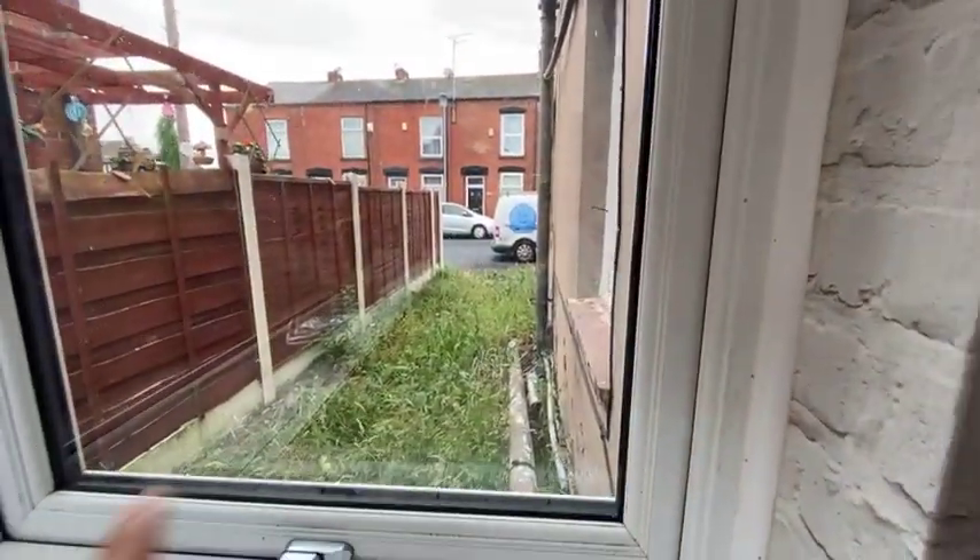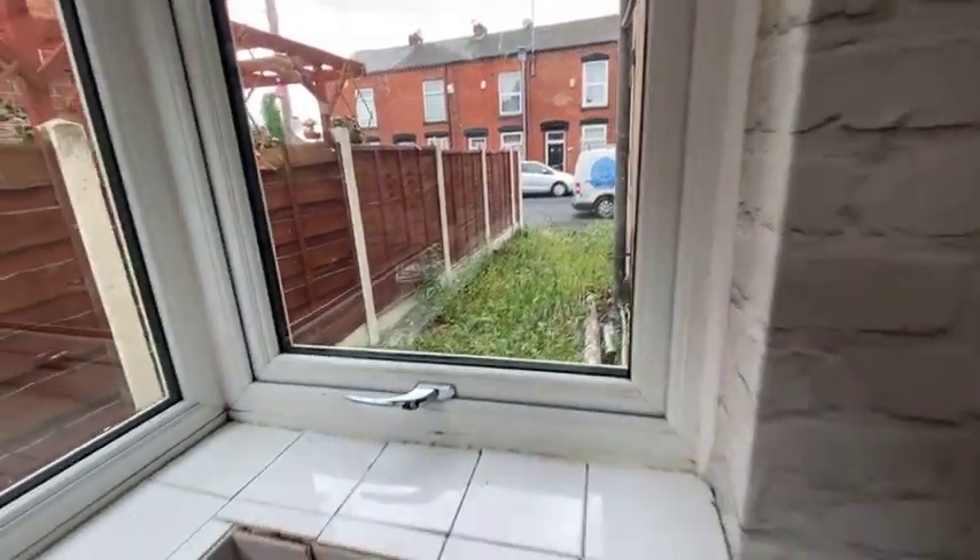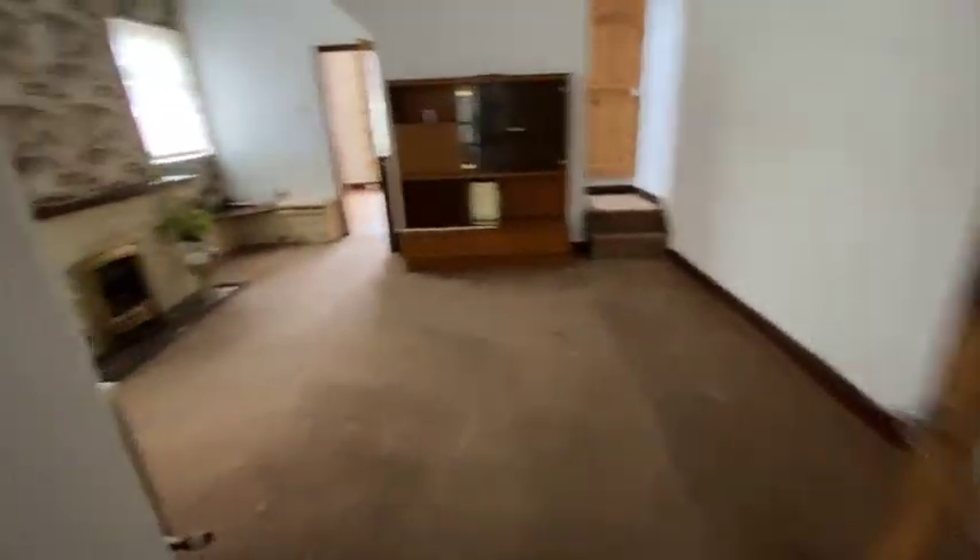The shed probably needs to go as well, and right over there we are going to put in an entry gate just to have a bit of privacy for our tenants. I probably haven't mentioned what we're going to turn this into.